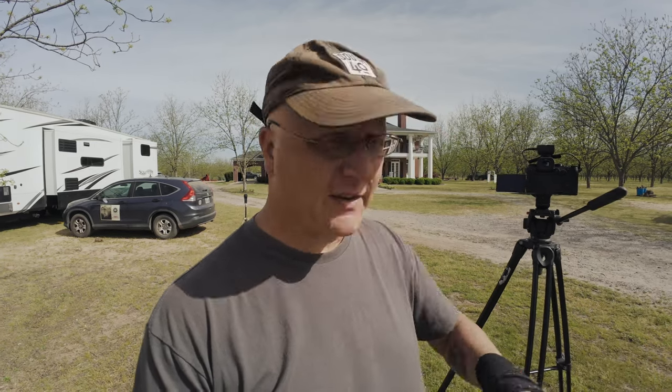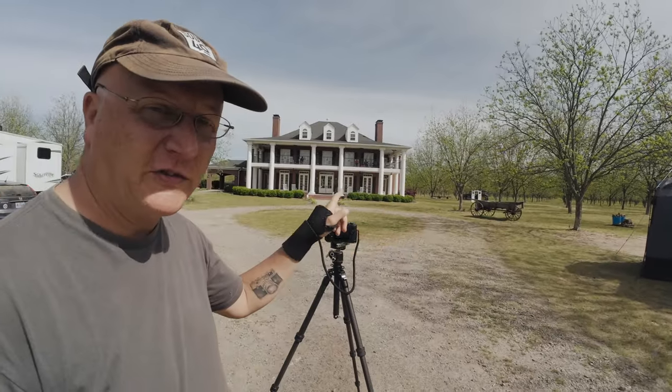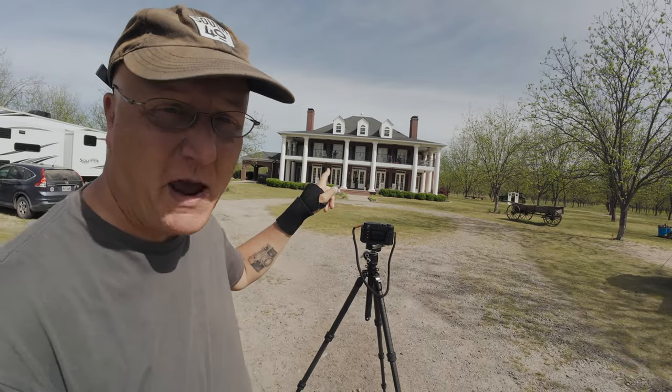We're just here waiting. It's a little bit after 10 now. I'm going to take the camera and throw a towel over it to keep it out of the sun and just wait. Now, the second part of the image is going to be the plantation house, the mansion here.